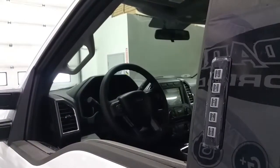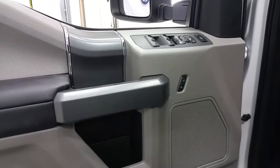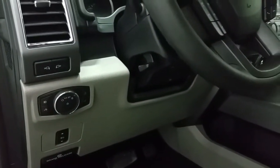We have Ford Secure Code Entry System, heated exterior mirrors, a grey interior that offers power windows, power locks and power folding mirrors, door speaker and door storage, power adjustable brake pedals, and a carpeted floor.